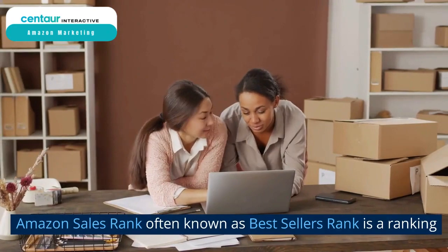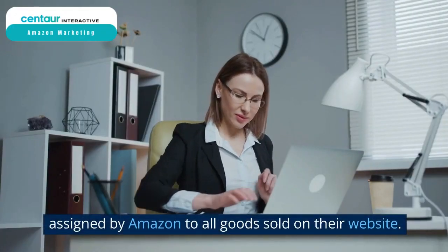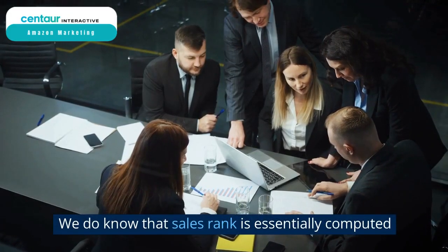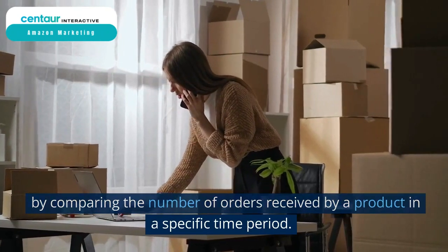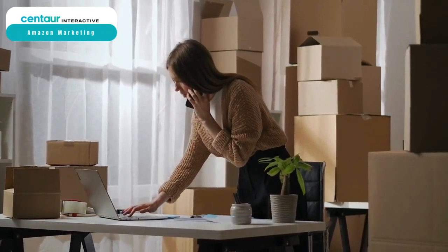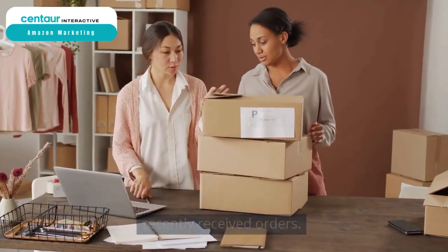What is Sales Rank? Amazon Sales Rank, often known as Best Seller's Rank, is a ranking assigned by Amazon to all goods sold on their website. Sales Rank is essentially computed by comparing the number of orders received by a product in a specific time period. Amazon gives greater weightage to a product that has recently received orders.